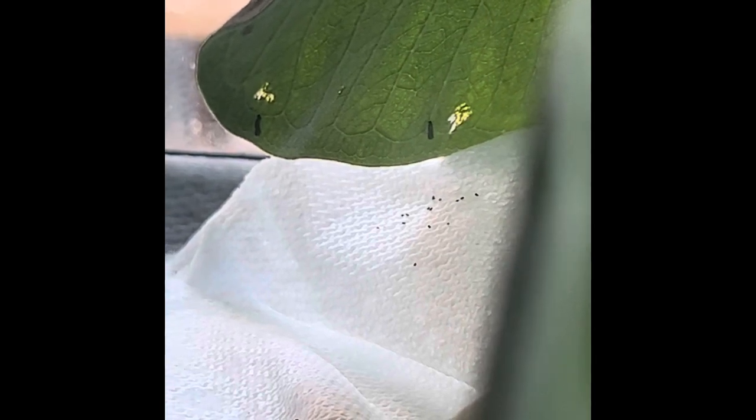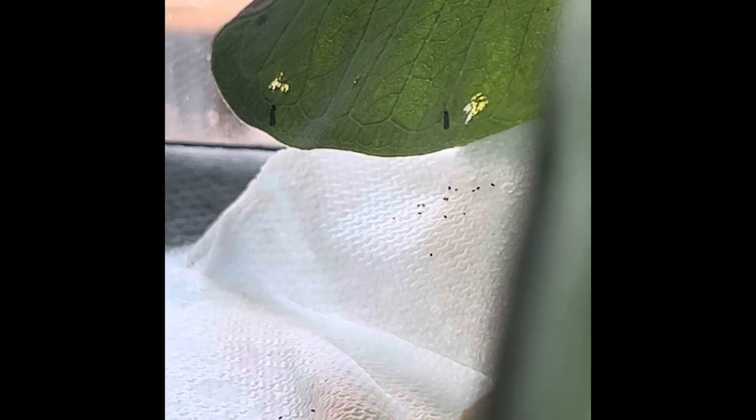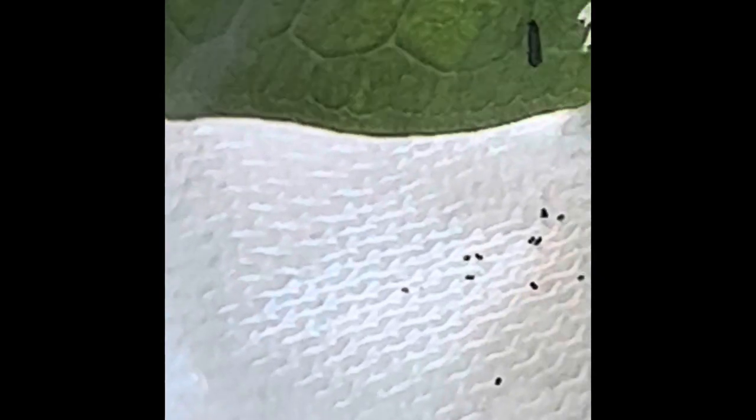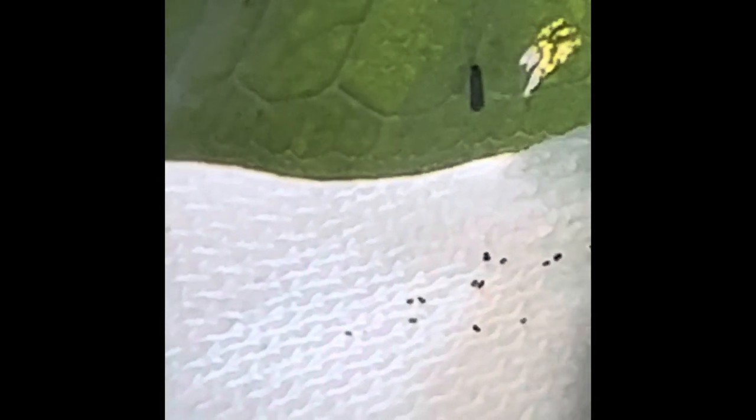Those two guys are caterpillars, and I only found them because of their poop — their little poops. They're too far away to tell if the coloring is right, but that could be some more monarchs.